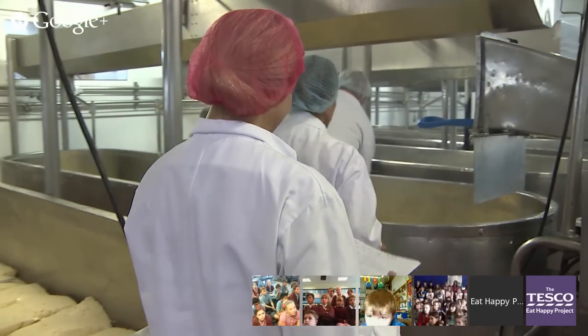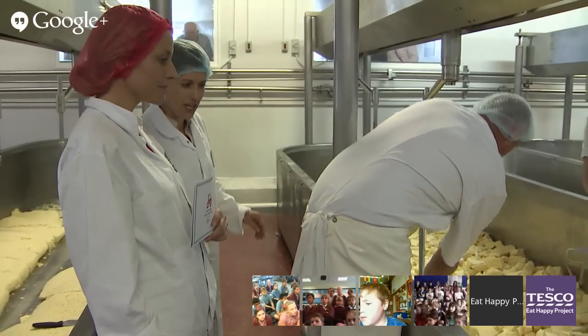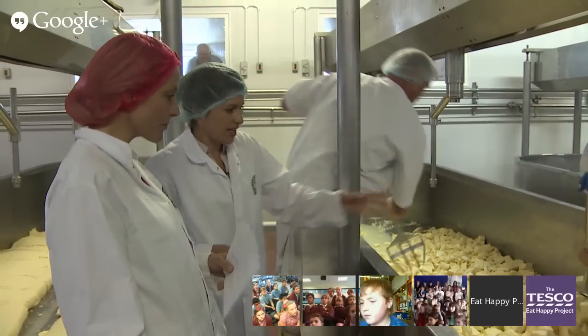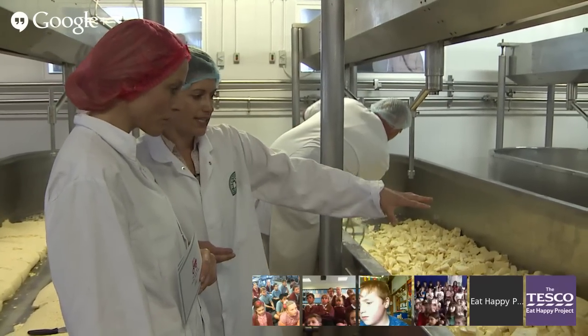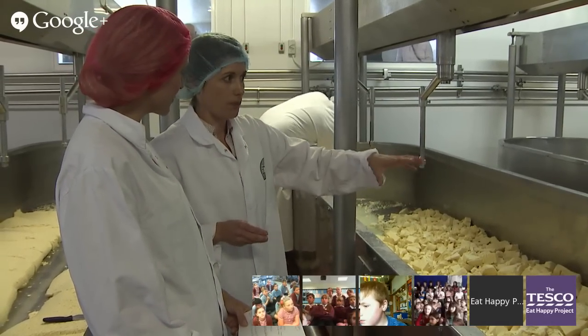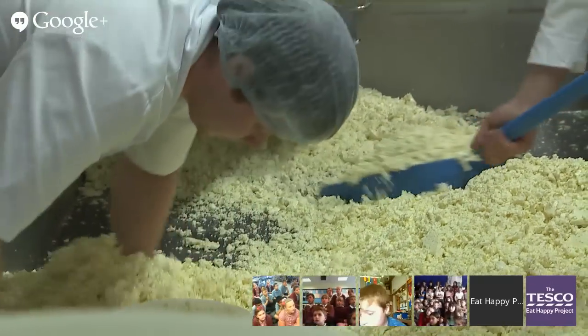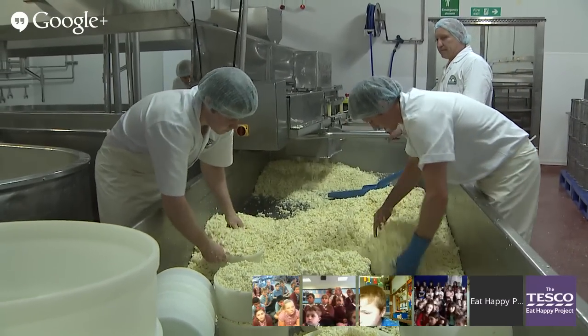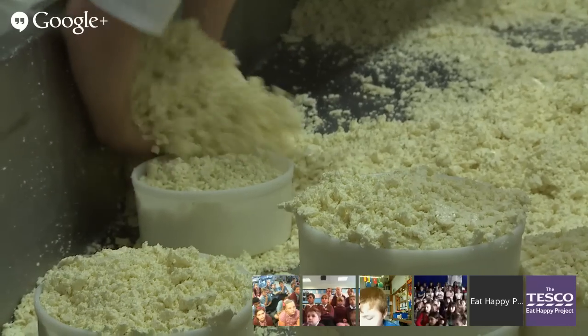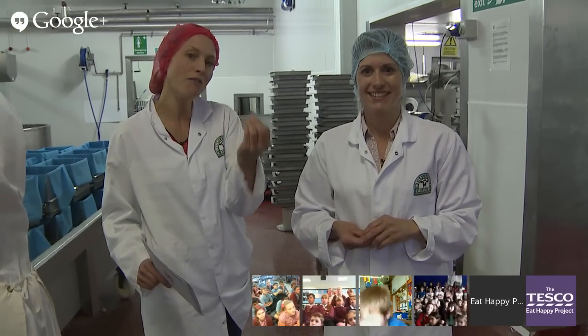In the next vat the curds have been cut up again. The cheesemakers are busy at work — it's quite a labour-intensive job. They're mixing up the vat and have added salt, which is an important part of the process. The curd is being chopped up, then it'll go through a mill so it shreds down again like scrambled egg, and then we fill the moulds and press it so it knits tightly together again.